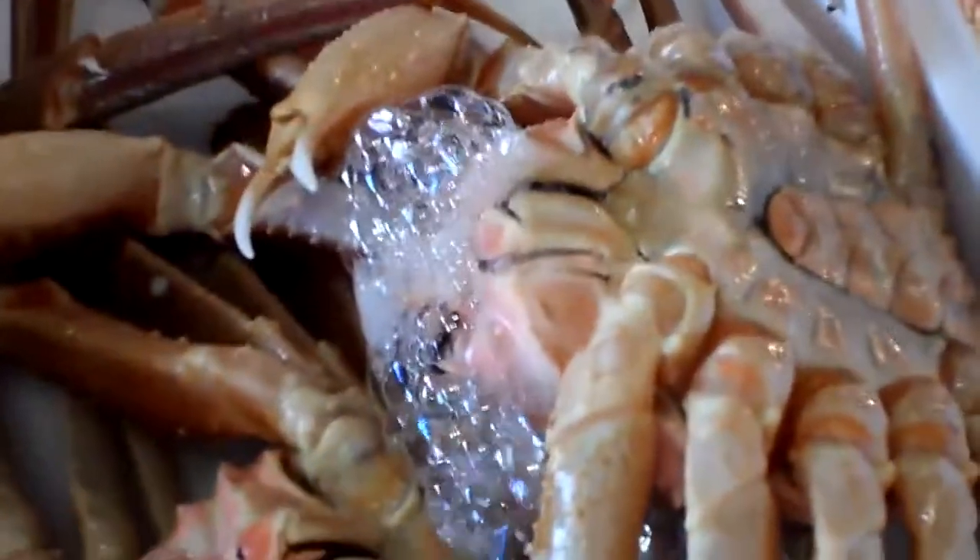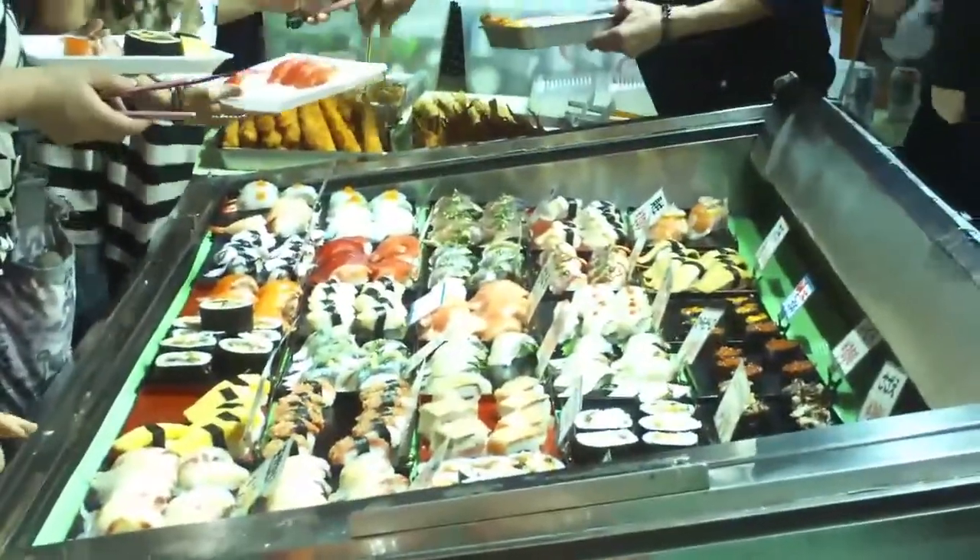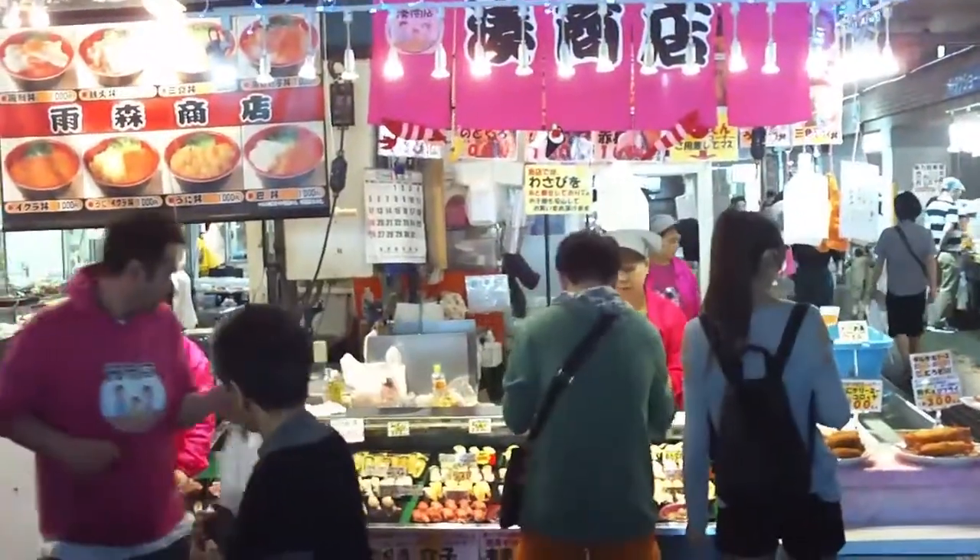This is where the fish auctions would have happened much earlier in the day. With all the sushi stands to choose from, make sure to look around before making your selection. Quality and prices vary.